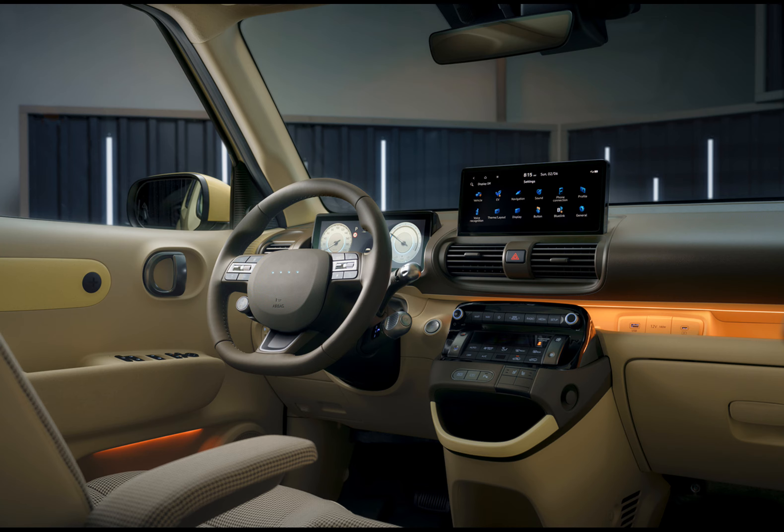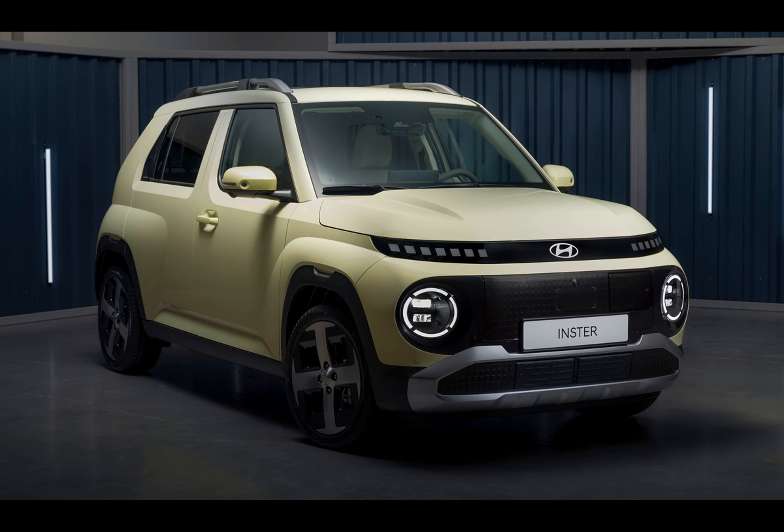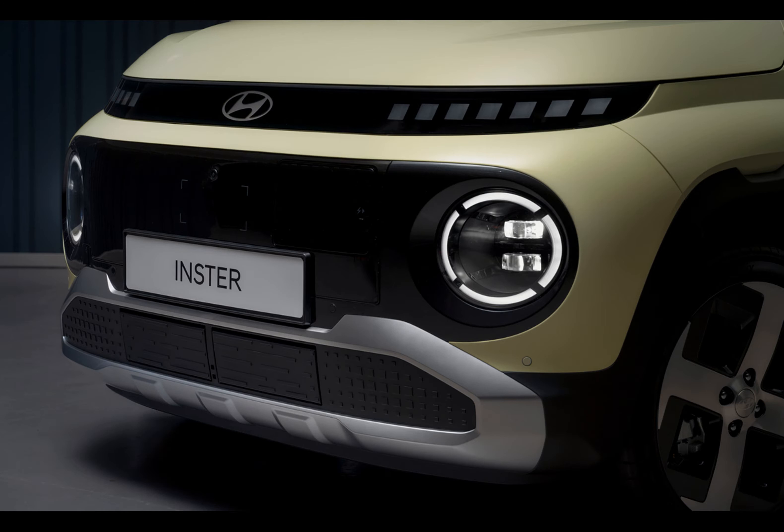Welcome to our channel. If you're a fan of affordable yet efficient electric vehicles, you'll love Hyundai's latest release, the Inster. From its origins as the Korean Casper to its European debut, the transformation is captivating.